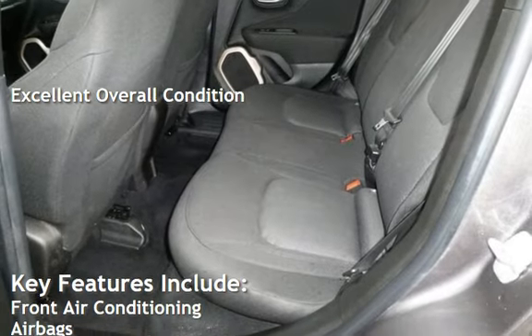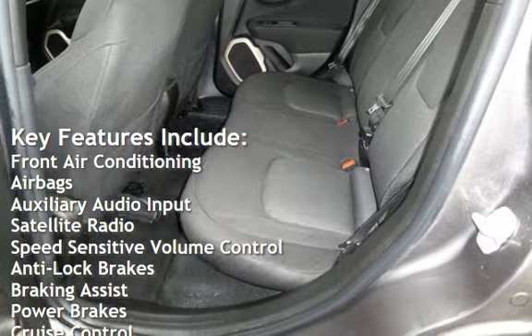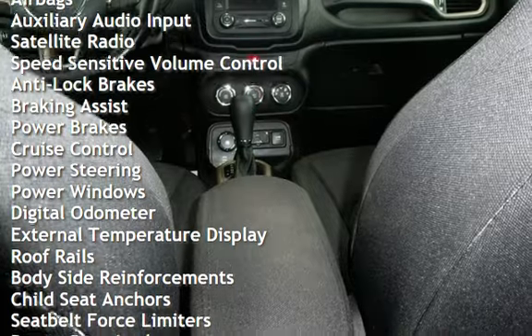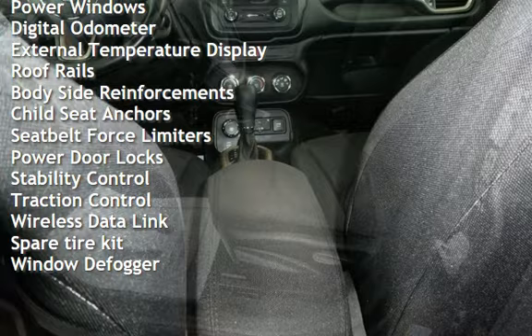Key features include front air conditioning, airbags, auxiliary audio input, satellite radio, speed-sensitive volume control, anti-lock brakes, braking assist, power brakes, cruise control, power steering, and power windows.